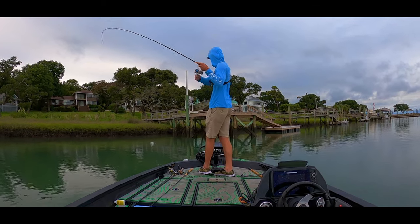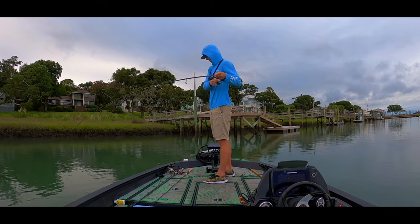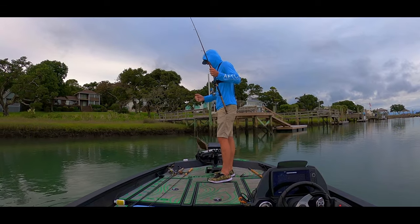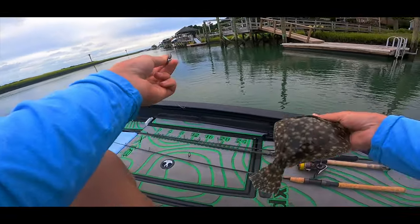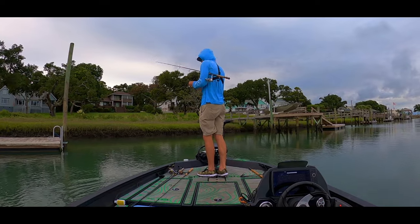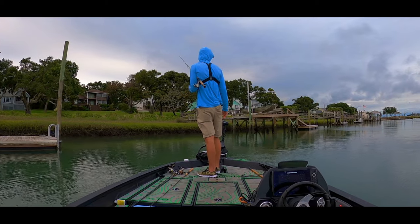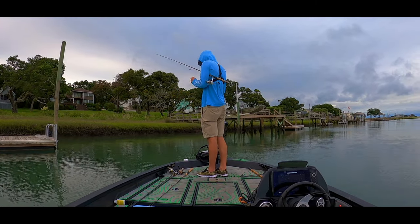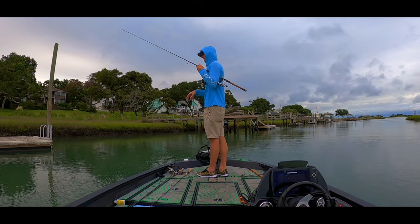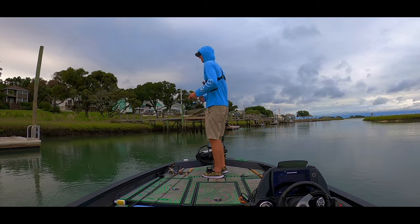There's another flounder - another little guy, but we'll take him, he is a targeted species. Two in the last 30 minutes doing the same thing. Hopefully it means we're doing the right thing. You guys let me know - if I catch a bunch of little ones, does that mean I should be fishing in a different spot? Hopefully there are some bigger ones around here.